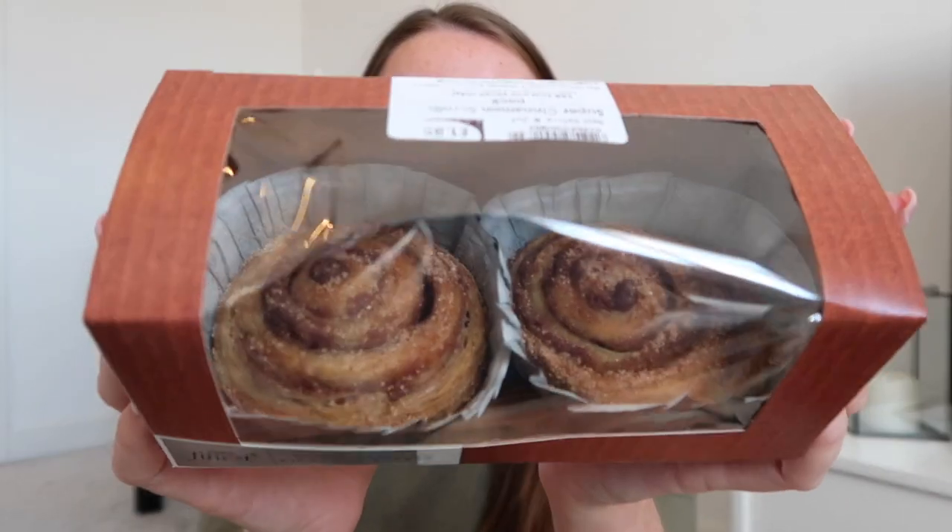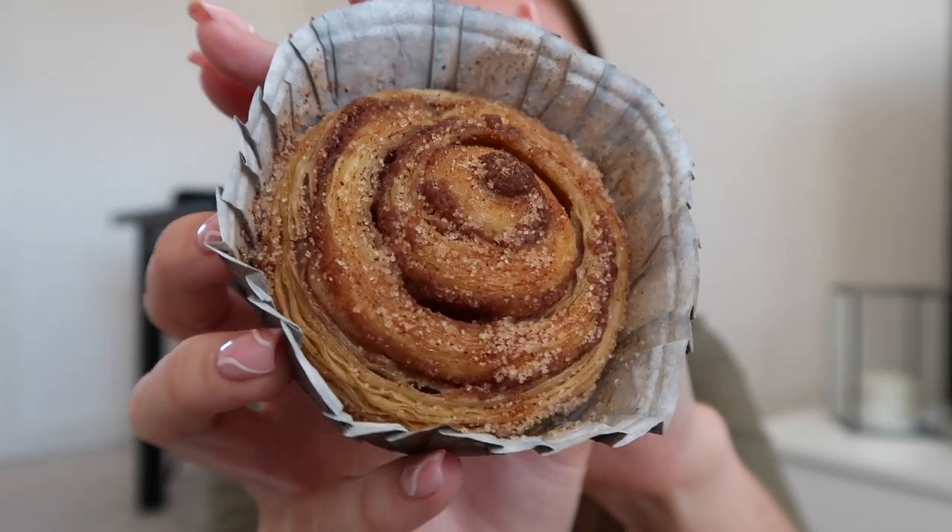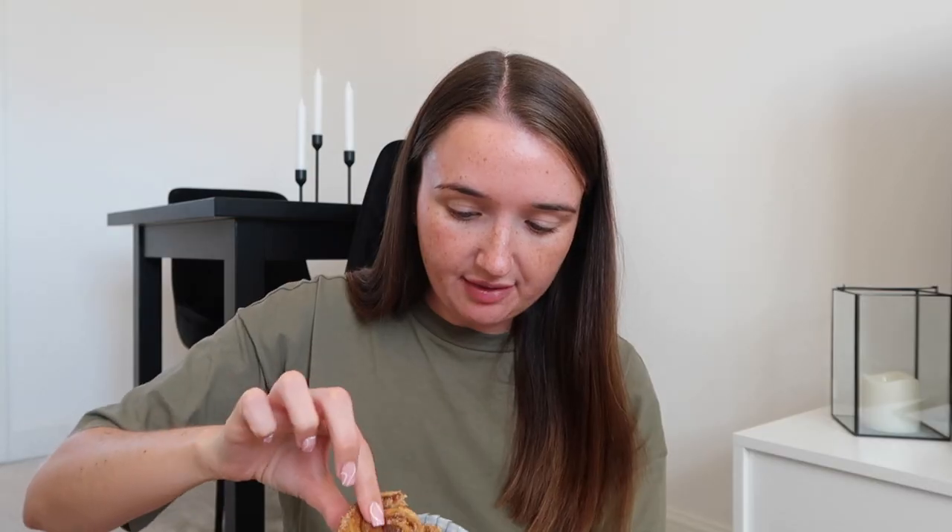Next up we have another bakery section item and these looked unbelievable. It says butter pastry swirl filled with cinnamon filling coated in cinnamon sugar. These smell unreal. I will say the bottom looks a bit underdone but I feel like this is a proper cinnamon swirl. Definitely the best supermarket cinnamon swirl I've had - I feel like that's actually a proper one. We'll definitely be buying these ones again. Can't wait to heat one up.